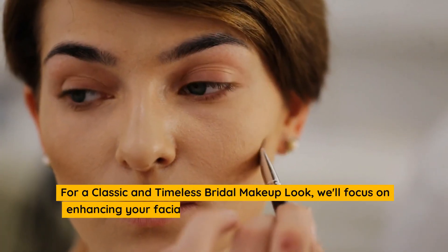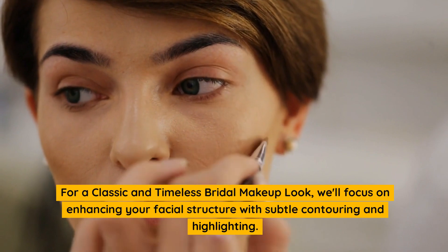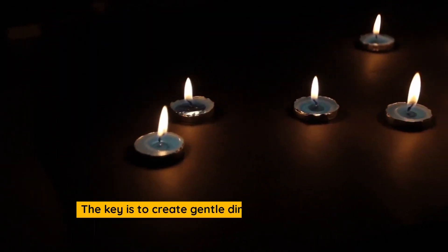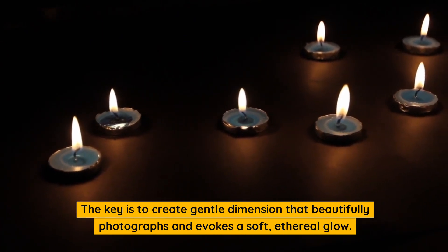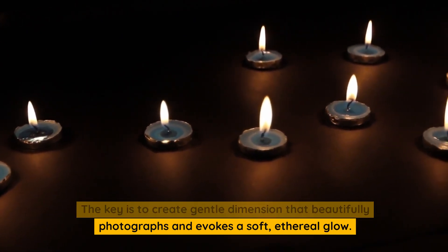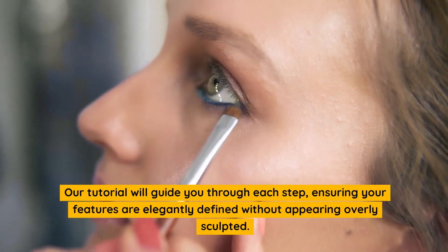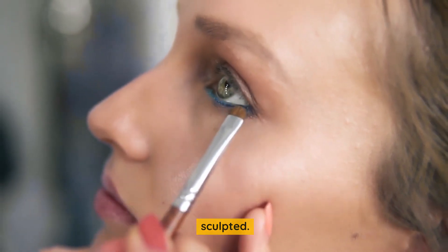For a classic and timeless bridal makeup look, we'll focus on enhancing your facial structure with subtle contouring and highlighting. The key is to create gentle dimension that beautifully photographs and evokes a soft, ethereal glow. Our tutorial will guide you through each step, ensuring your features are elegantly defined without appearing overly sculpted.